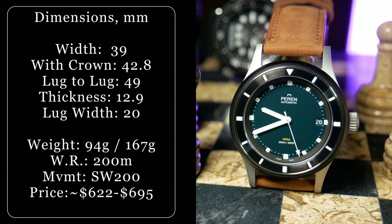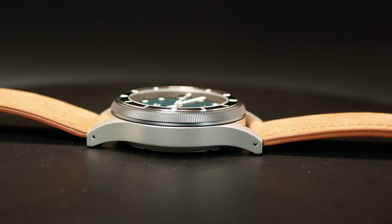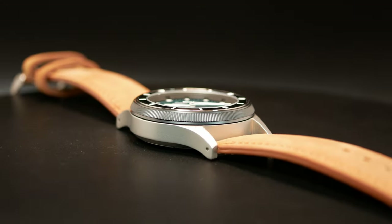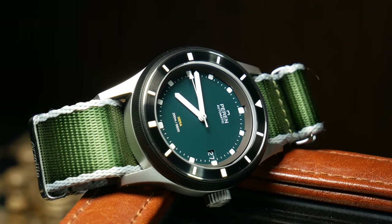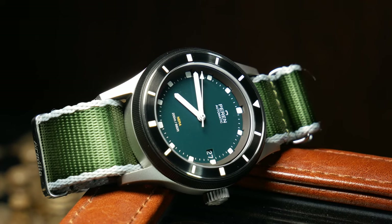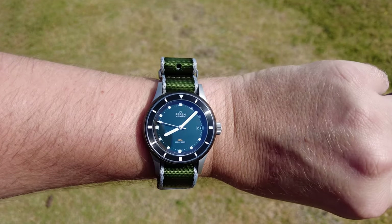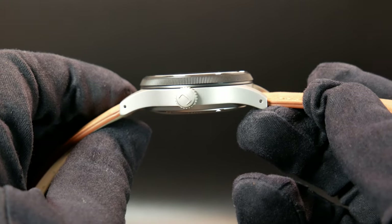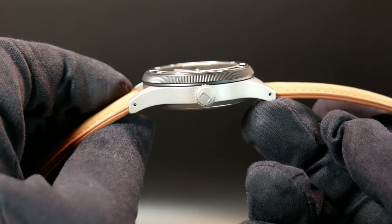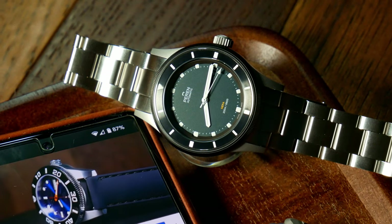The Nara Rogue is a smaller diver at 39mm wide, but proportionally it has a longer lug-to-lug at 49mm, thanks to these really long slender lugs, which give plenty of clearance for a wide variety of straps but also make the watch wear a tad larger. So while it's a 39mm, I think it's more suited to someone who prefers 40mm. Total thickness is 12.9mm, decent for a 200 meter diver, with a flat sapphire with AR coating and a closed screw-down case back. The Nara Rogue weighs 94 grams on its leather strap, or a hefty 170 grams with its bracelet.